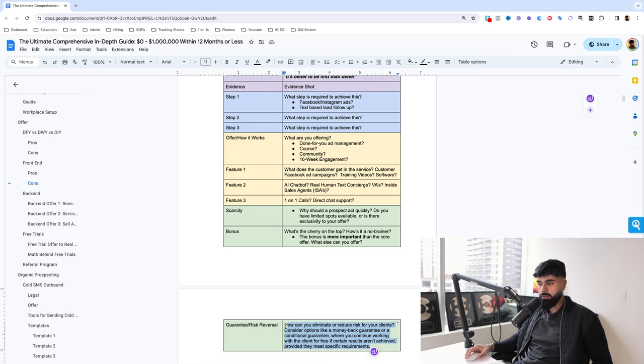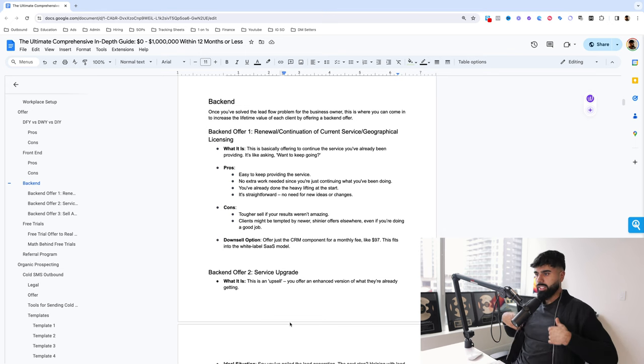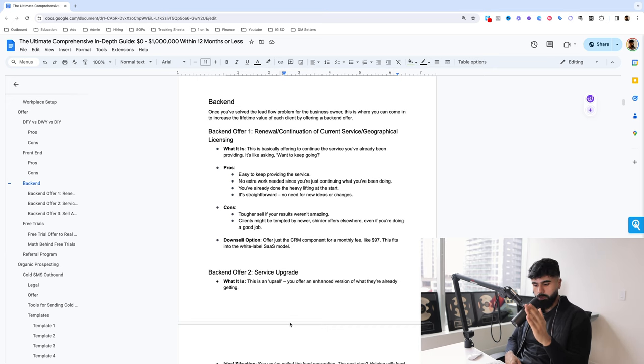Let's talk about the back end. Once you've sorted the lead flow problem for the business owner with your front-end offer, you can start thinking about the back-end offer. How do I increase the lifetime value of each customer? How can I make customers stick around longer and make them worth more to me? I don't just want customers to be worth $3,000 to me — I want them to pay me $20,000 for the time they work with me. I don't want them to stick around for three months; I want them to stick around for three years.